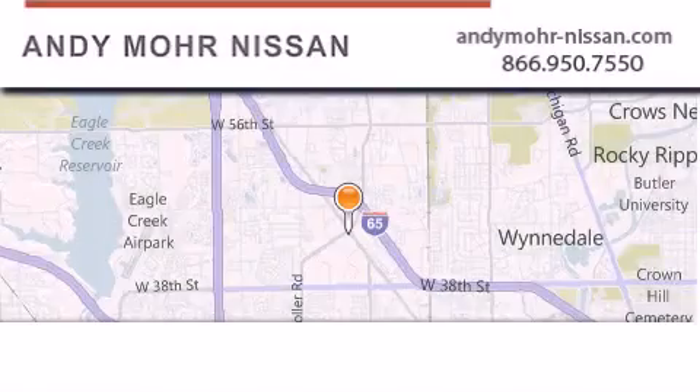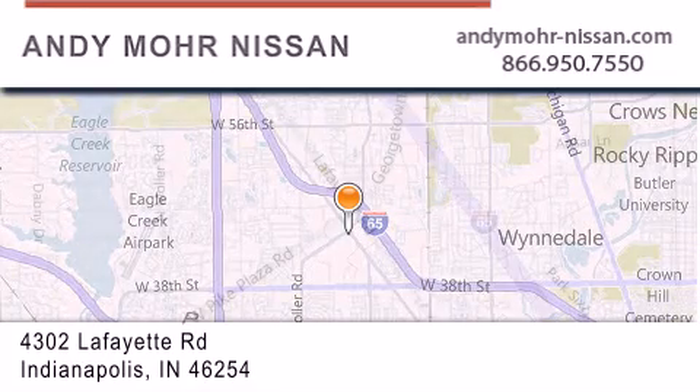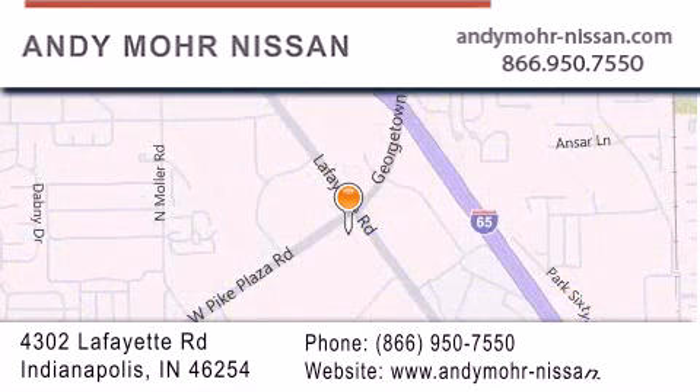Andy Mohr Nissan is the place to find new Nissan cars and trucks and used cars in Indianapolis. You can search our new and used car inventory online, get new car pricing, and receive free no-obligation price quotes.